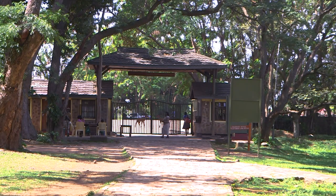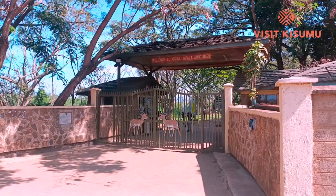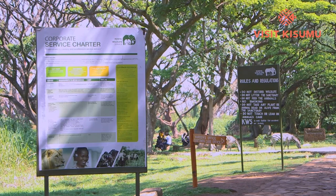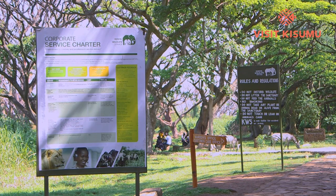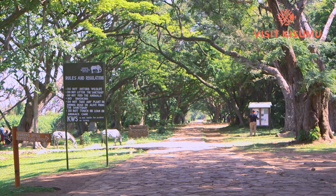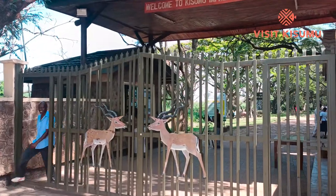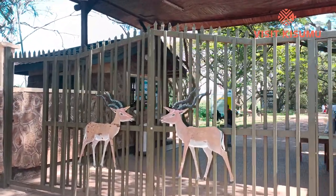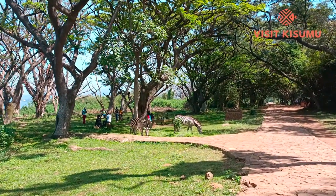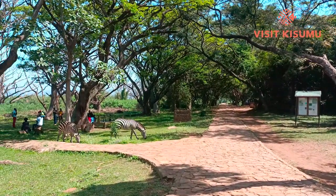Welcome to the Kisumu Impala Sanctuary, run by the KWS. The Kisumu Impala Sanctuary was established to protect impalas from unnecessary poaching. The park is situated right here in Milimani, Kisumu, along Harambe Road. The sanctuary hosts the big four, including the elephant, with over 115 species of birds and a good grazing area for rare hippos.